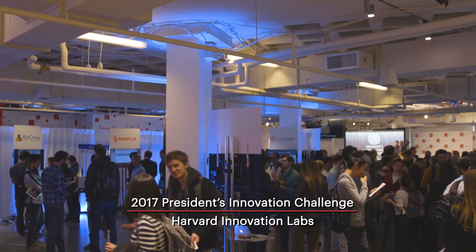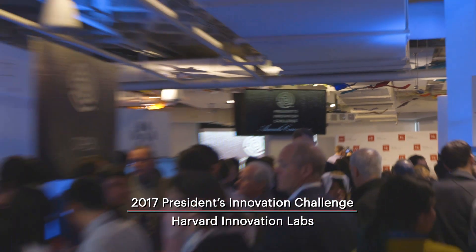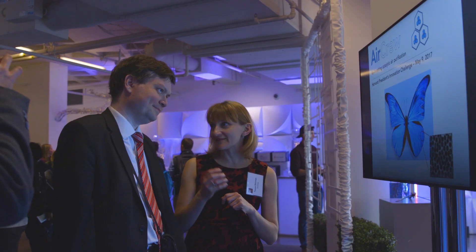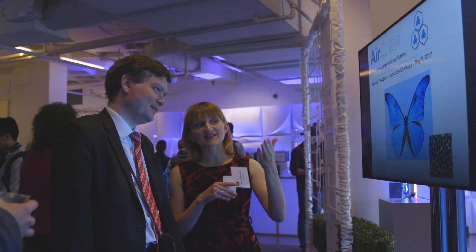We applied for the President's Innovation Challenge and have been selected from over 200 teams to compete with 15 other teams within three different categories. It's a validation of your business vision. It's a validation of your technology already without even winning this prize. Now we have open track runner-up, Air Crew.